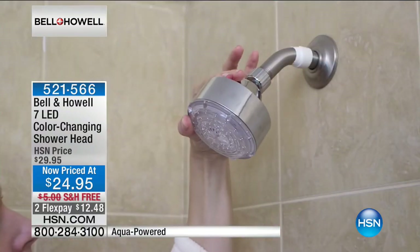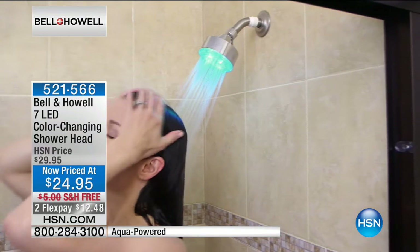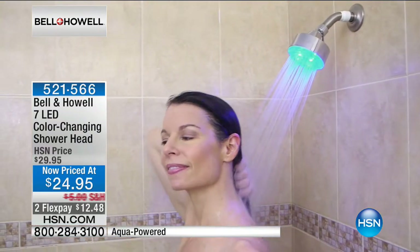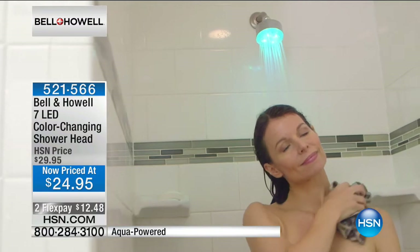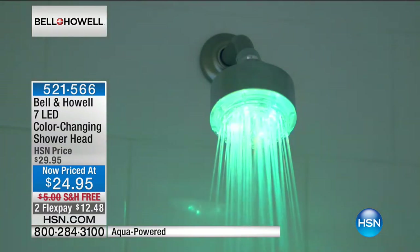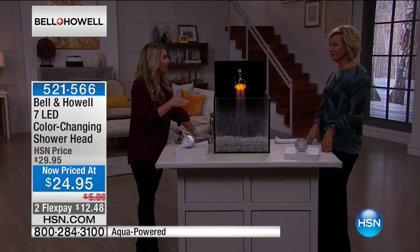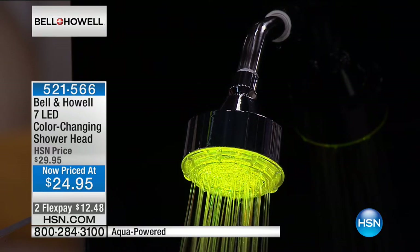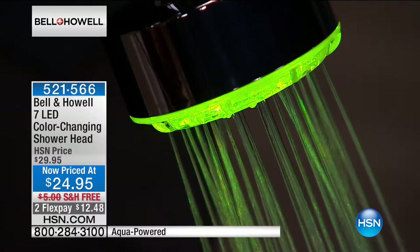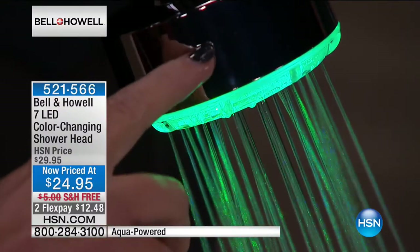If you have a rental property, this is that instant upgrade without breaking the bank. Great quality, beautiful chrome finish, full shower spray. You start your day in the shower and wash away the day in the shower — so why not make it the best experience? This is great for new mothers, as a housewarming gift, for teachers — if anybody needs to relax more it's the teachers. You don't need a handyman. You literally take off the old shower head and screw this on, and you've got a complete spa in your own bathroom.